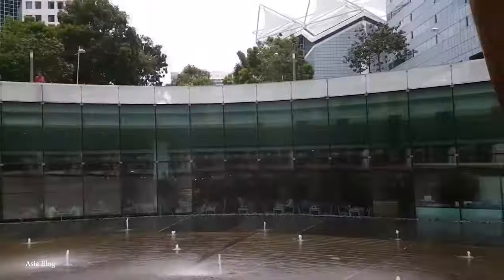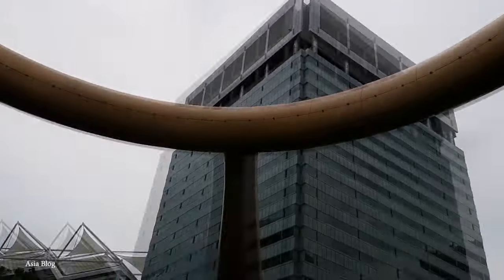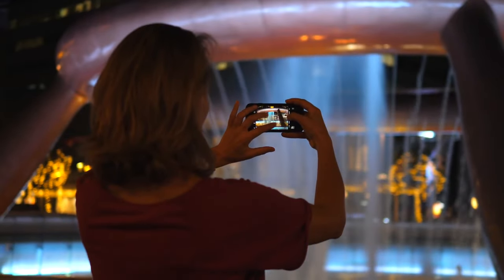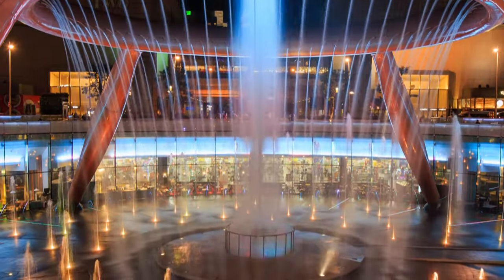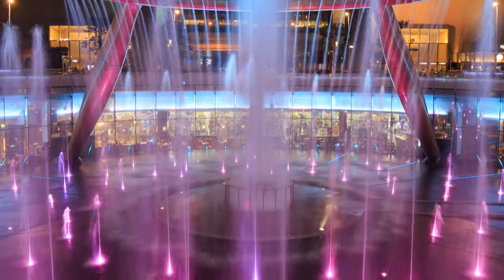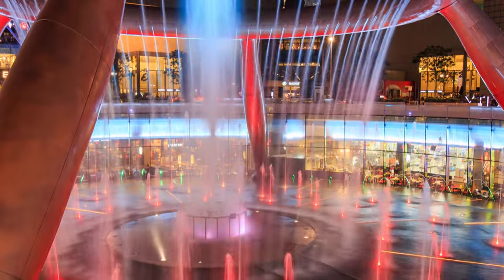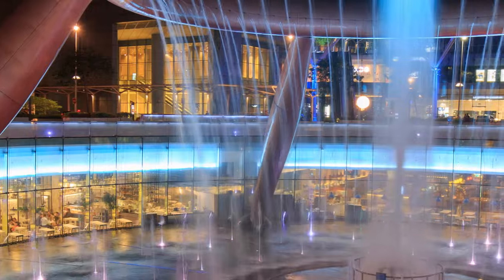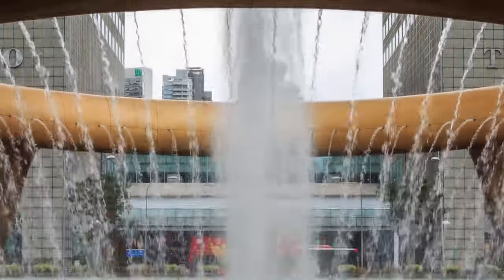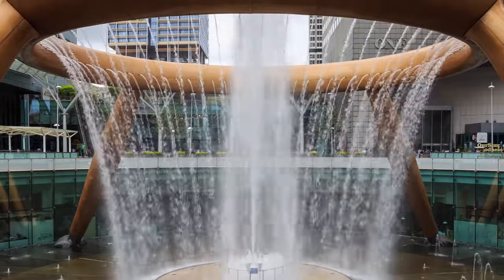The Fountain of Wealth is also interactive. Visitors can walk around the base of the fountain, especially during specific periods when the water is turned off, to complete a ritual for good luck and prosperity. This ritual is particularly popular during Chinese New Year's celebrations, where people take advantage of the fountain's reputation for instilling good fortune. Furthermore, the Fountain of Wealth is a Guinness Book of World Records holder — it was recognized in 1998 as the largest fountain in the world. Whether or not the fountain actually bestows wealth and good fortune is up for debate, but the fountain really is beautiful, culturally significant, and a really large fountain.